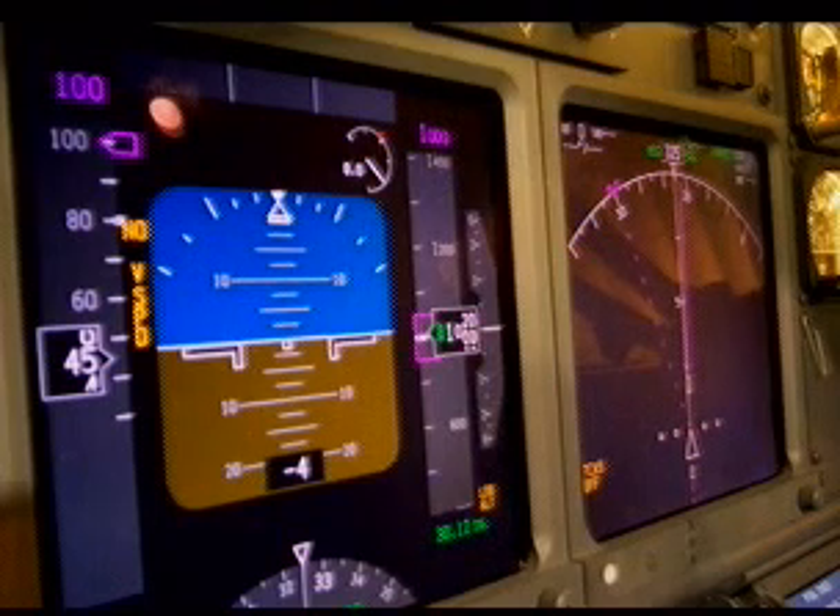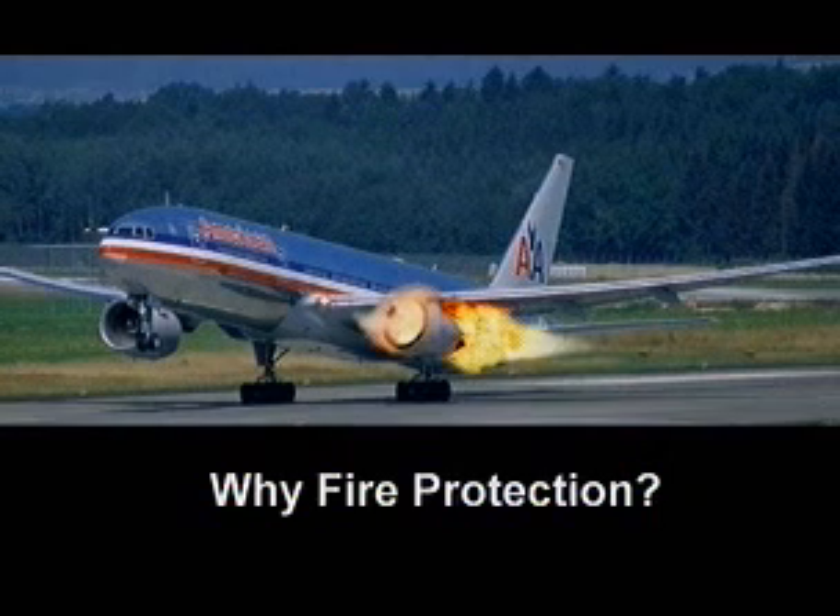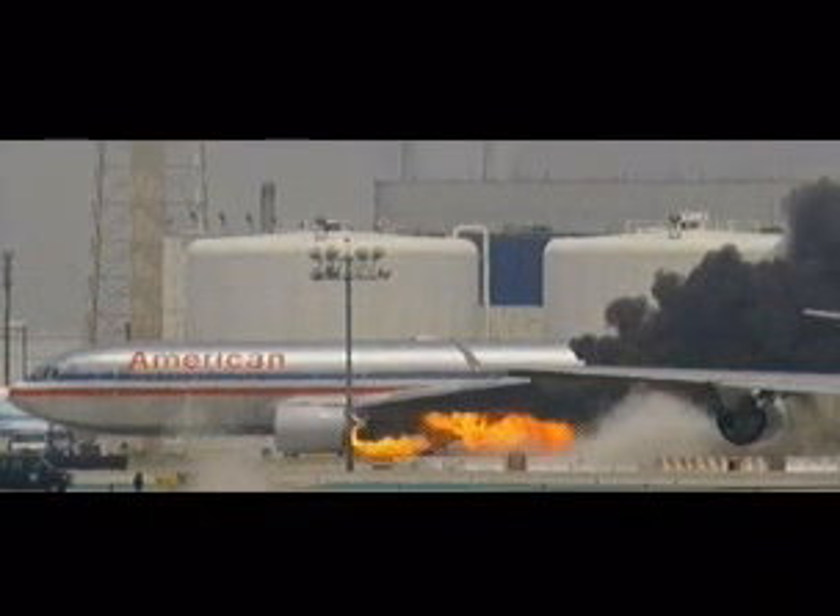The fire protection system may be the most underappreciated system on an aircraft, whether aging aircraft or fresh off the assembly line. A functional fire protection system is rarely, if ever, needed. However, if a fire occurs, this system will become your best friend.